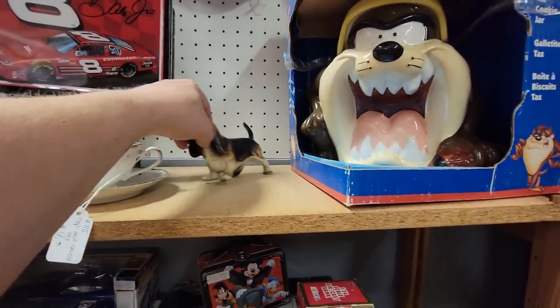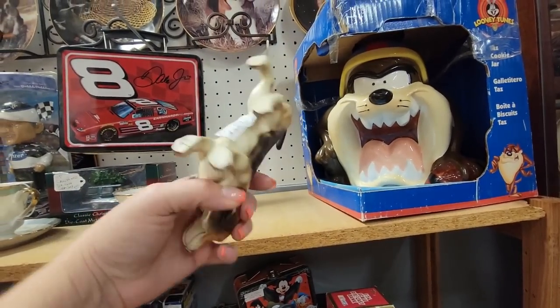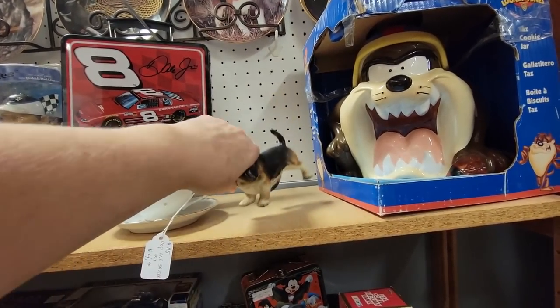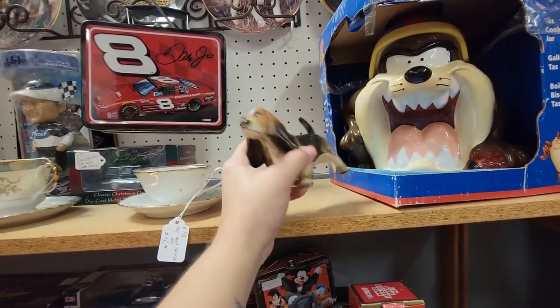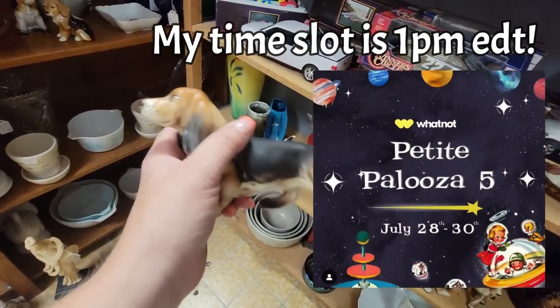Oh, Basset Hound! That's cute. How much are you, Basset Hound? $3. I'm thinking I might want to get you — put you in the Petite Palooza sale. You're a little bitty guy.